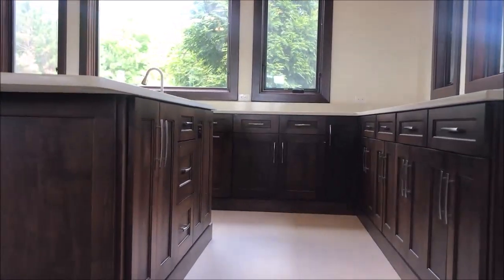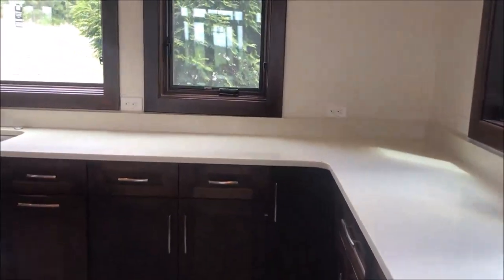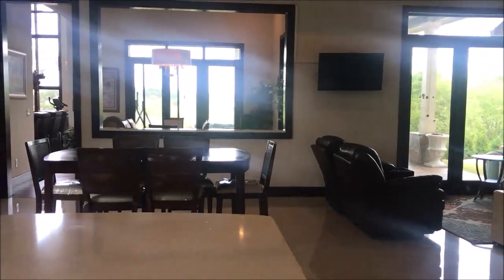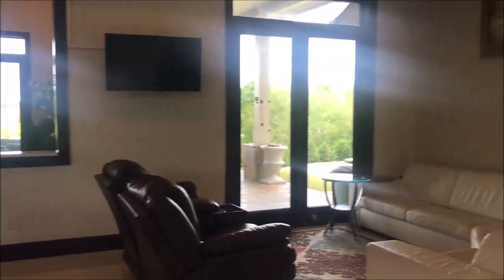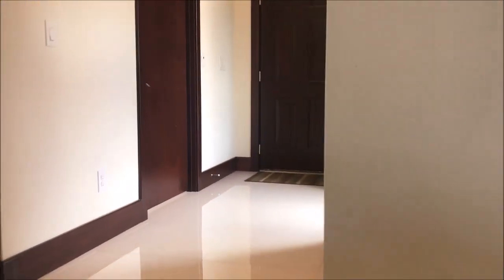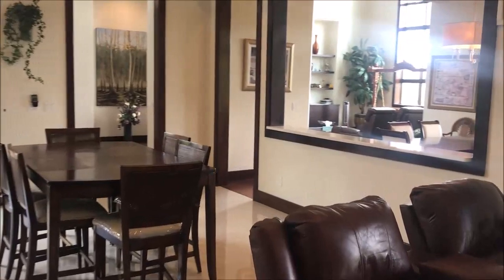Marble floors, solid surface white counters. Big island, very open feel. All stainless steel appliances. Over here in the keeping room area, all of the closets and pantry are custom closets and pantry. We've got a butler pantry over here and laundry on the main level.